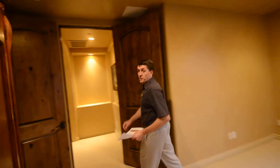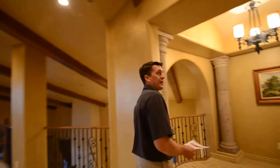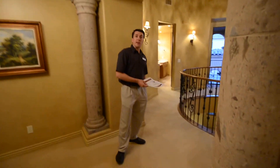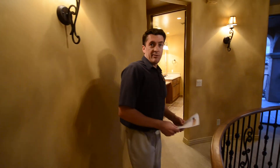This home does feature a three car tandem garage. This bank owned property is available right now, listed for $1,071,000. We are here in North Scottsdale in the horseshoe community of Silverleaf, at Canyon Villas. Thank you very much.